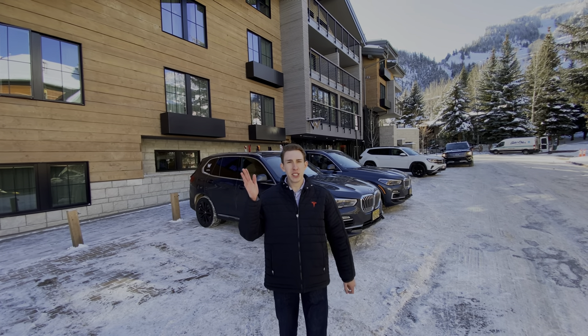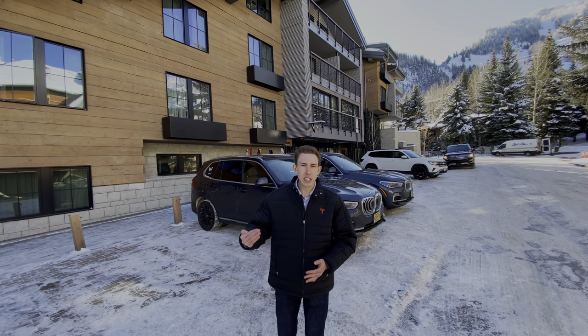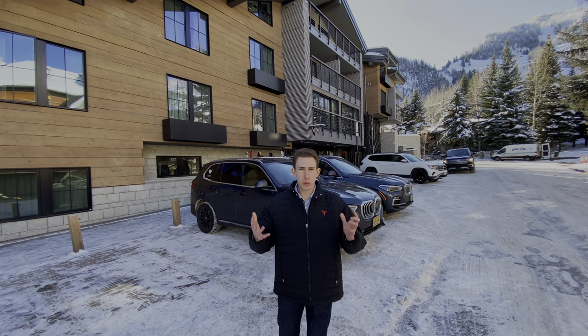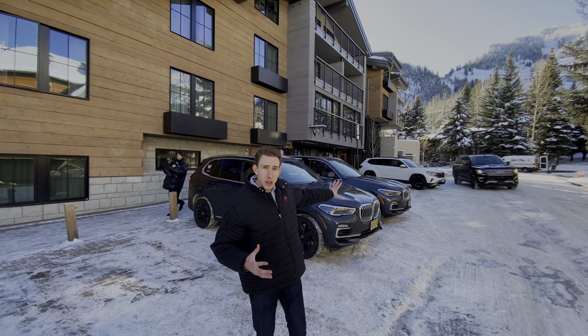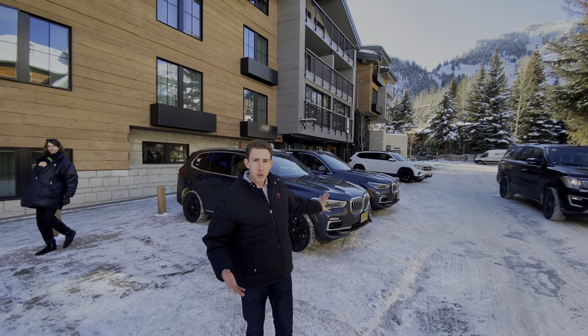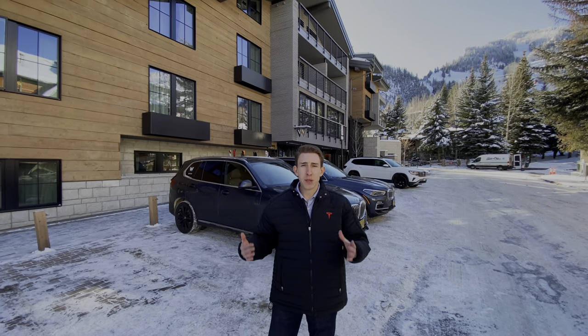We just did the St. Regis last night. We're now at the W Aspen, which is the other extremely luxury resort here in Aspen, Colorado. As you can see, it has amazing views, and like the St. Regis, they also have BMWs for you to take out, which is really awesome.